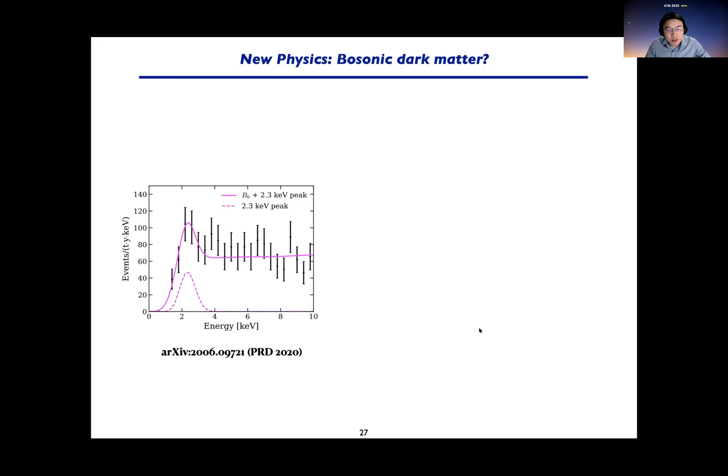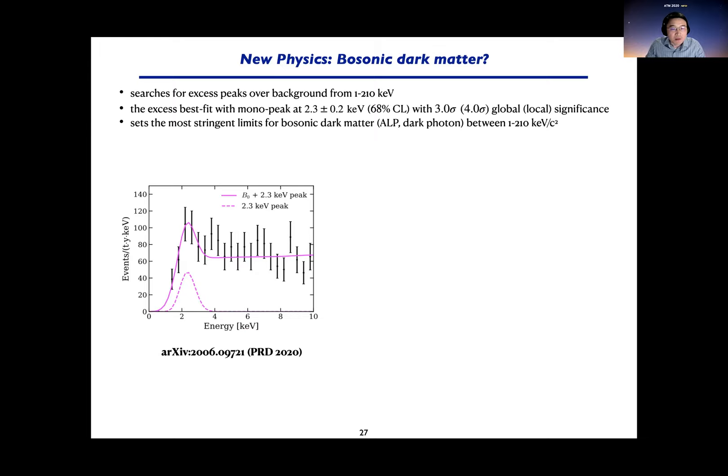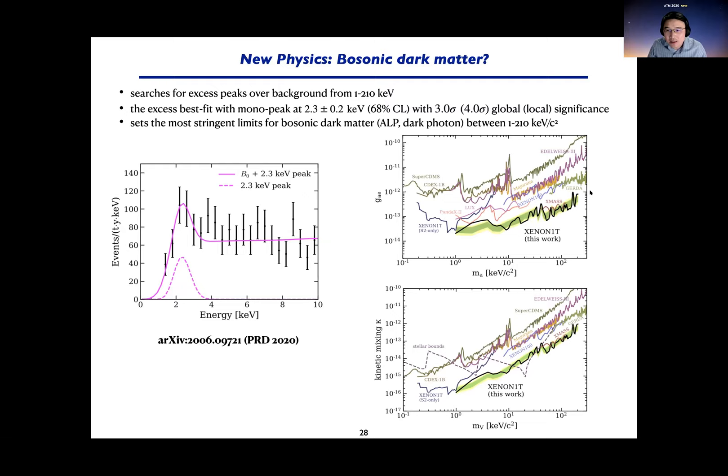For the peak searches — dark photons or axion-like particles — the 2.3 keV peak has a local significance of 4.0 sigma, or global significance of 3.0 sigma. If there is a 2.3 keV axion-like particle or dark photon, that could explain the signals. We place limits on the G_ae coupling for axion-like particles and the kinetic mixing parameter κ for dark photons. At the 2–3 keV region, our limit is worse than our expected sensitivity because of this excess, but it's still the best limit so far, covering 1 to 100 keV.